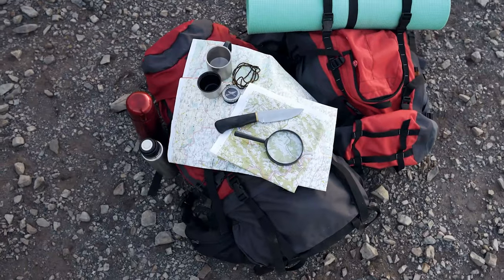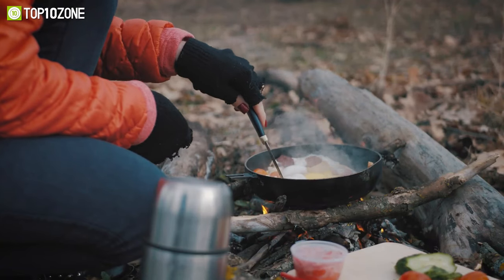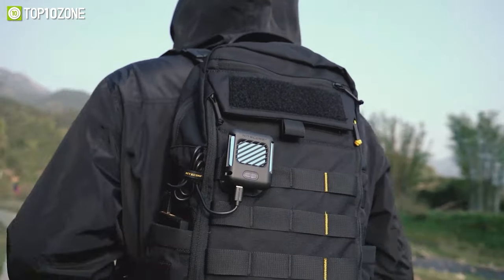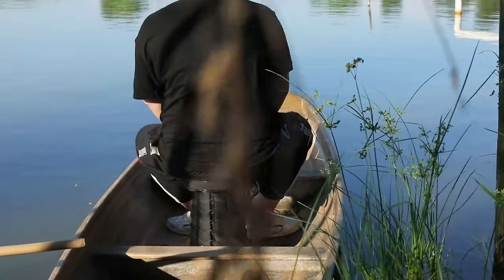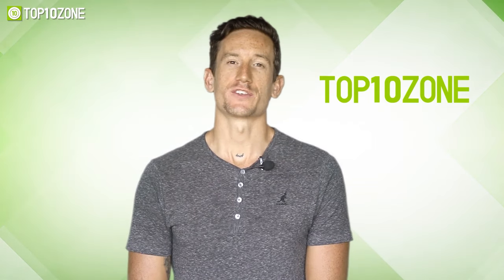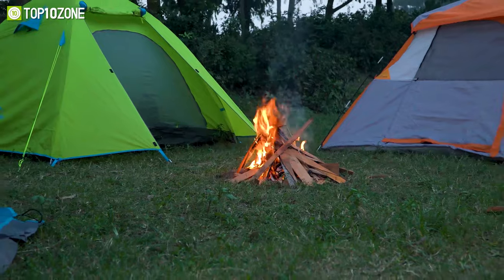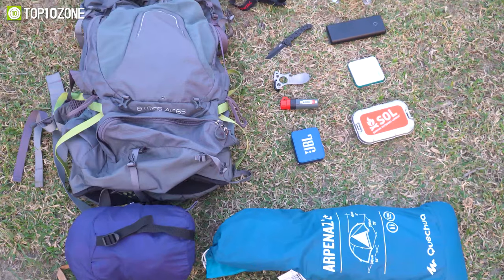If you're an avid camper, then you know how important it is to have the right gear to make your outdoor adventures more enjoyable. So in today's video, we'll show you the top 10 awesome camping inventions that you must have on your next trip. Here at Top 10 Zone, we are a bunch of product researchers and testers — we test, analyze, and research new products and create a list of top 10 best products based on price, quality, features, and user feedback.